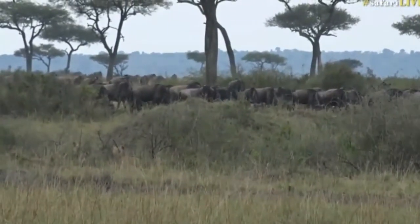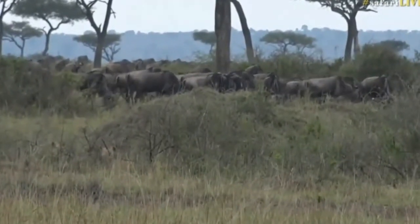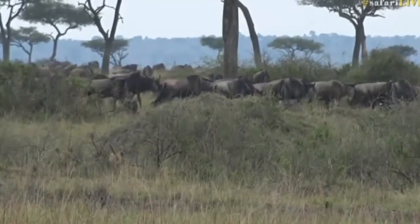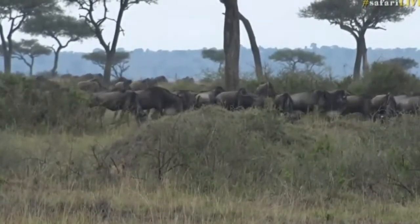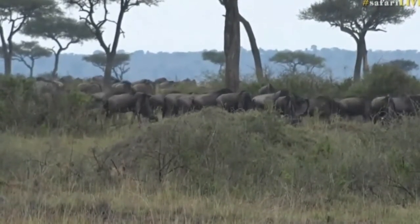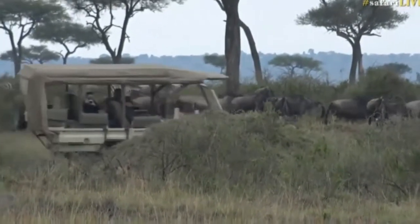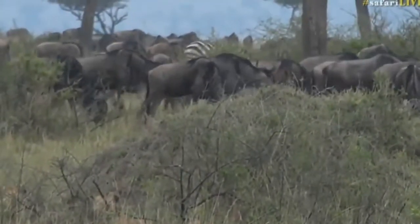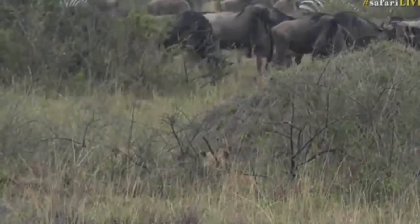I think we've got a good spot here because we'll be able to see what happens from this distance. Sometimes it's not a bad thing to sit and watch and observe. And if they do catch a wildebeest, we can race across and hopefully get a closer view. You can see there's a zebra now also coming through — a couple of zebra. Who knows? Maybe they decide not to go for a wildebeest. Maybe they decide to go for something with stripes instead.